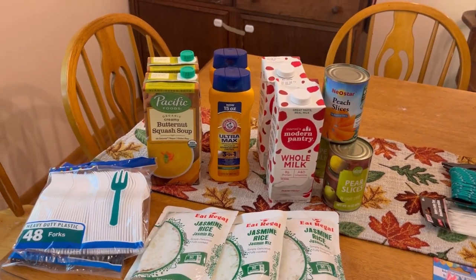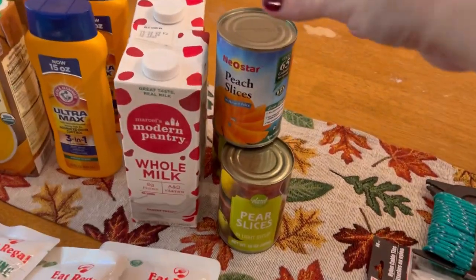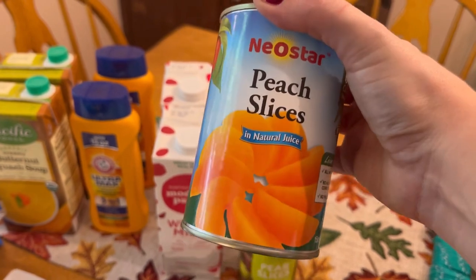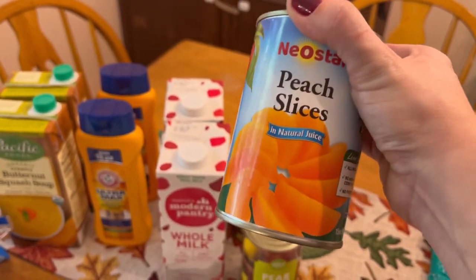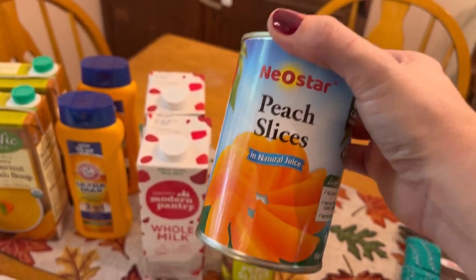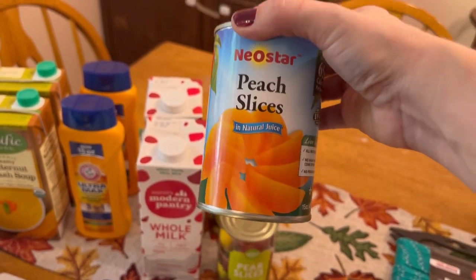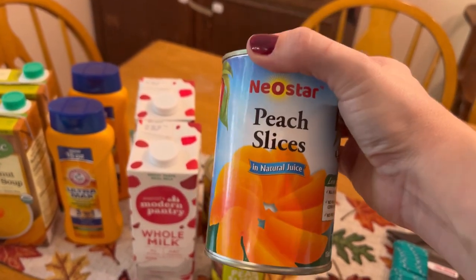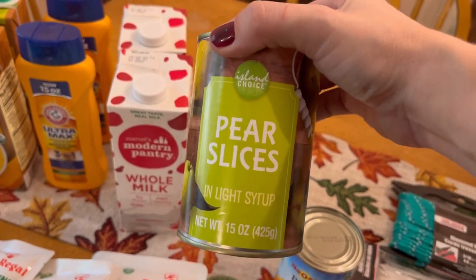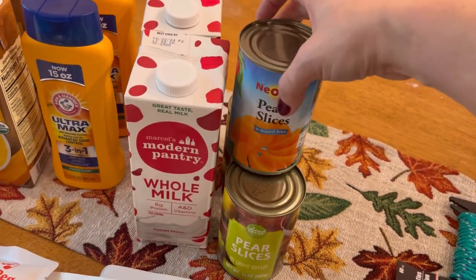They had some great prices on things that would be a little bit more costly at the grocery store, so I did go ahead and buy some things. I got a couple of cans of fruit — one can of peaches in natural juice, which was the only can they had, otherwise I would have bought ten of these for $1.25. It's always at least $1.50 up to $2 per can at my grocery store, even Walmart. I also got two cans of pear slices in light syrup — we prefer pears in juice, but light syrup isn't as bad for pears in our opinion.